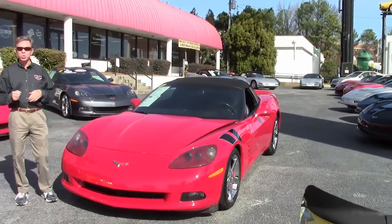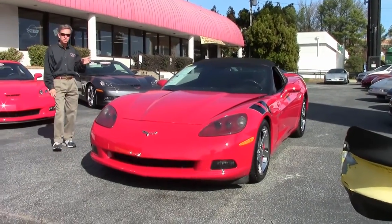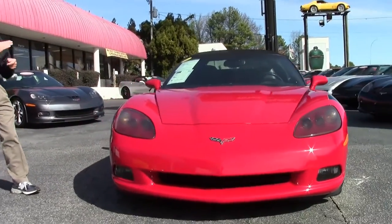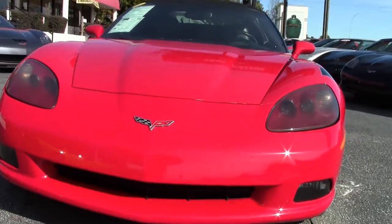Welcome to Buy A Vet in Atlanta, Georgia. My name is David. Today we're going to take a look at one of our new arrivals, a 2006 Corvette convertible. Great looking car — just one example of the 125 Corvettes we keep in stock at all times. We've been in business 25 years.